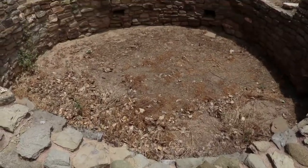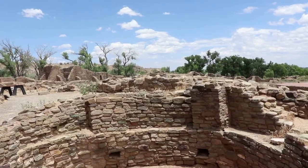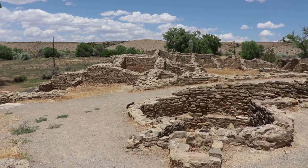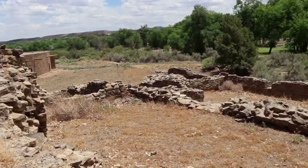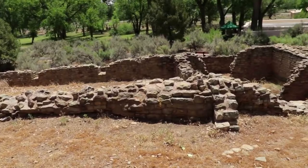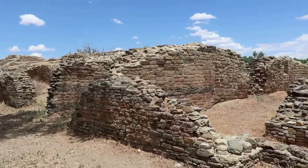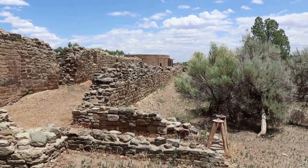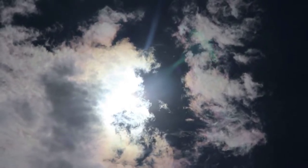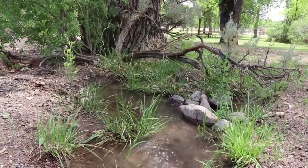This is where the Aztec ruins trail loop comes full circle. The Aztec ruins are plain and simply amazing — certainly one of the best ancient Puebloan sites in the nation. I will be returning here because it's awesome and also because I want to see the visitor center. I'd highly recommend you make the trip out yourself.